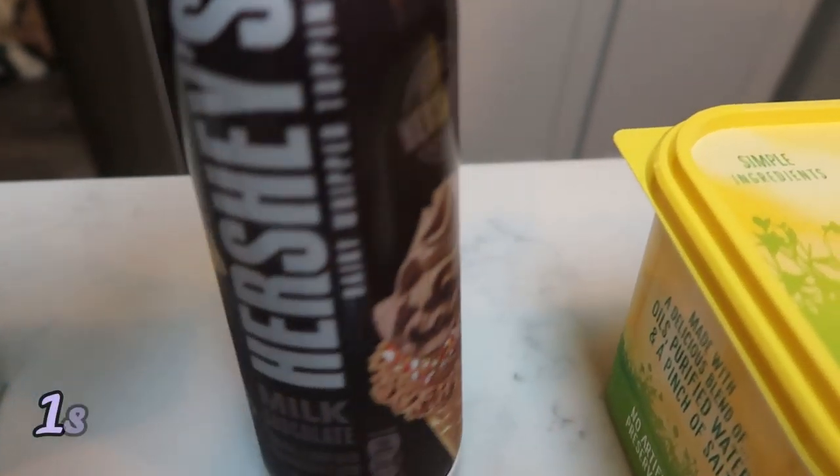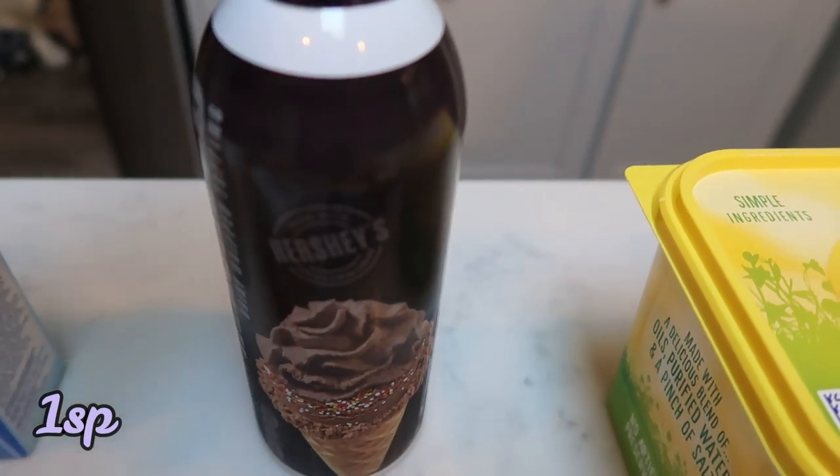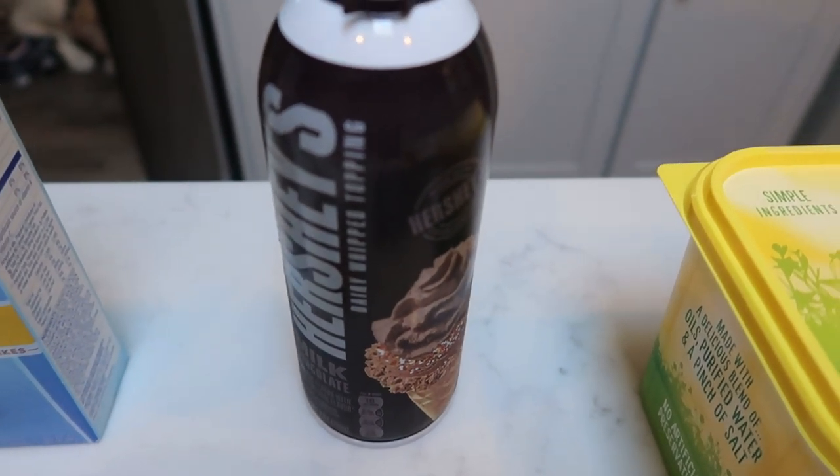I also grabbed another can of the Hershey's whipped topping. I love this — it is so good. It is only one smart point. It's delicious on yogurt, pudding, desserts. Amazing.